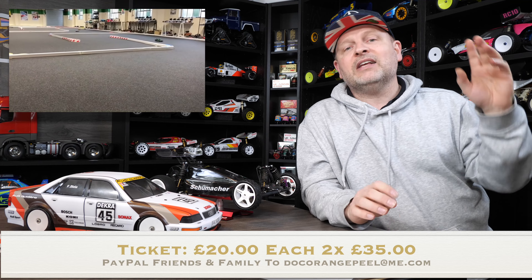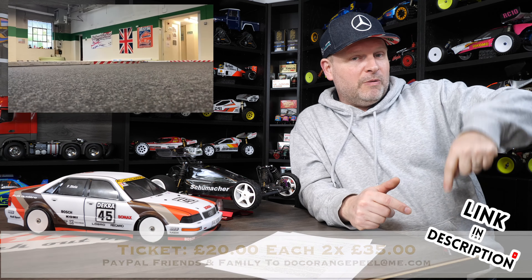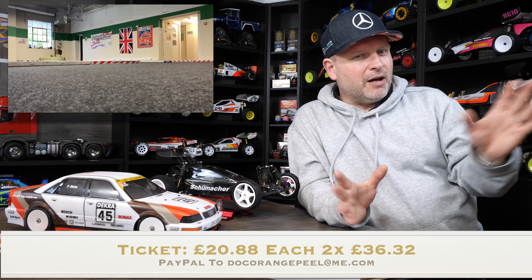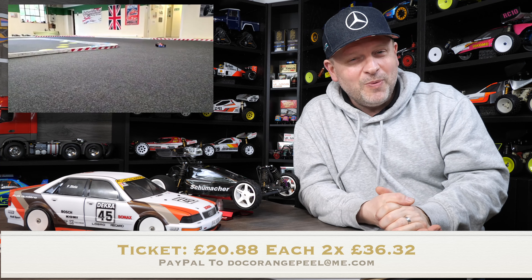I think that pretty much covers everything. If you're interested in coming, I'll put all the information below where you can buy a ticket. There are still some tickets available, but I wouldn't hang around as we're getting close to our maximum capacity. Thanks very much and I look forward to seeing you in less than two weeks. See you soon, bye!